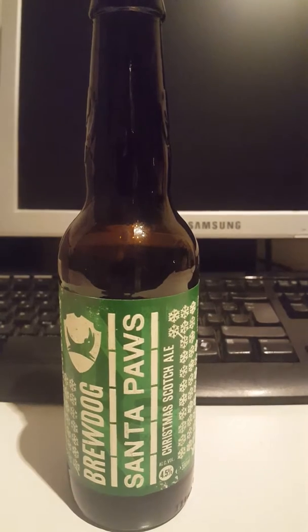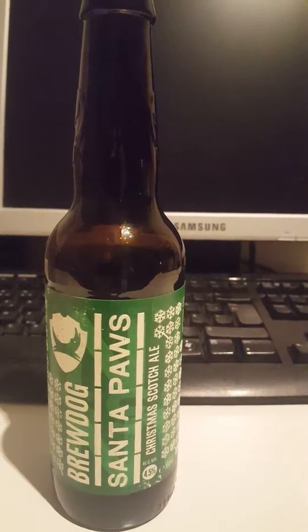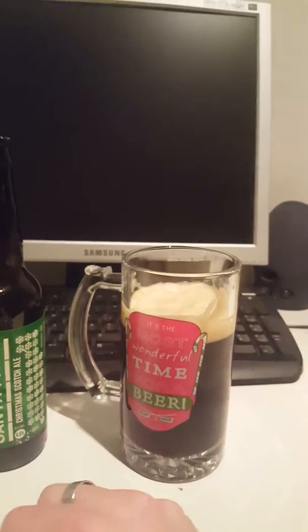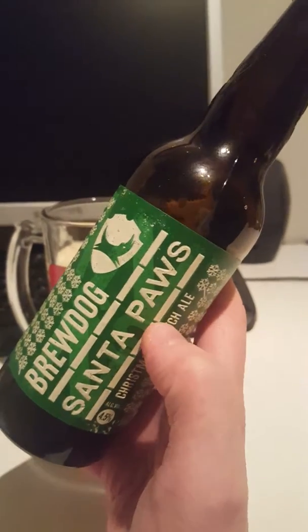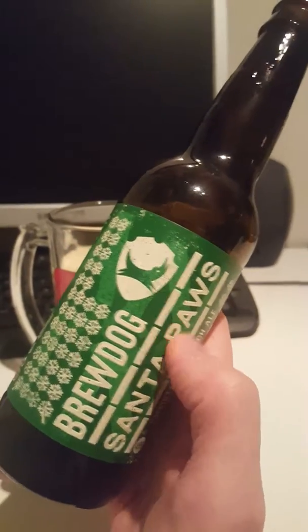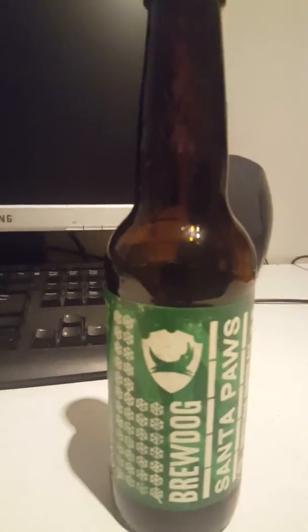Cheers, and here's to Brewdog and their Santa Paws. Not a bad beer. First impression — the mouthfeel is a little bit on the thinner side, I would say. But there's a pretty thorough going flavor. The flavor is not affected so much by the body of the beer, so to speak.